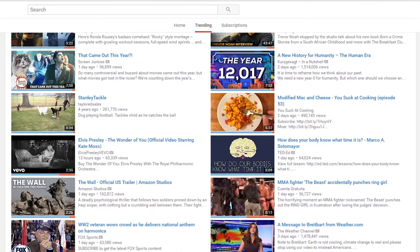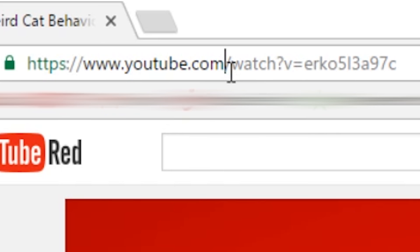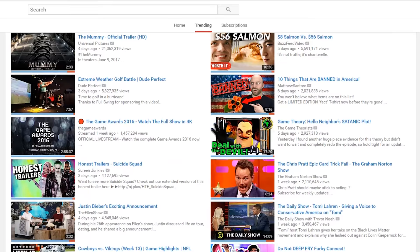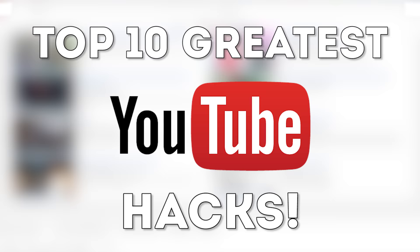Welcome to Top10Archive — it's like a second home to a lot of us, but what do we really know about YouTube? We're not talking about its history, but little tips and tricks that hide within the coating of one of Google's finest products. In this installment, we're exploring the depths of YouTube for the top 10 of those little nuggets of fun and convenience.